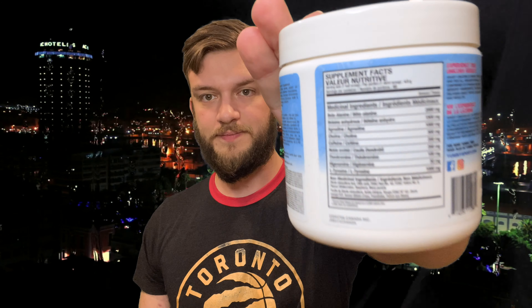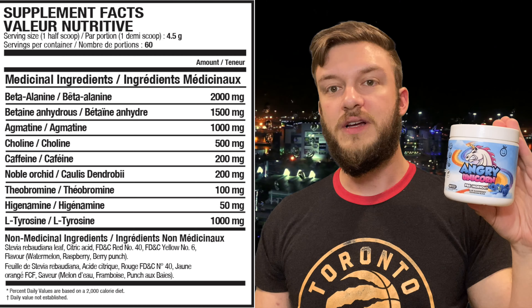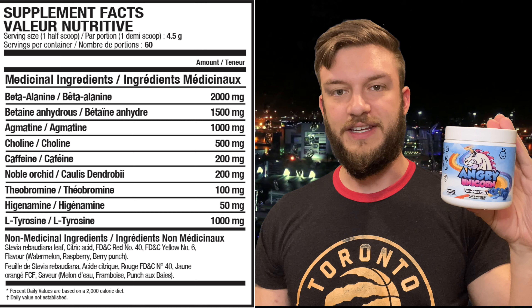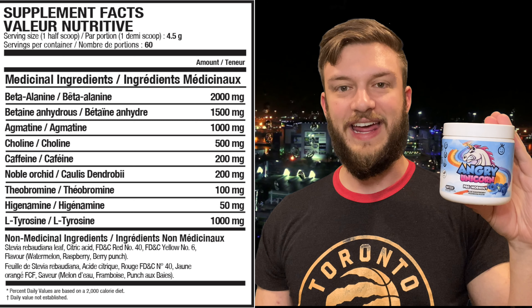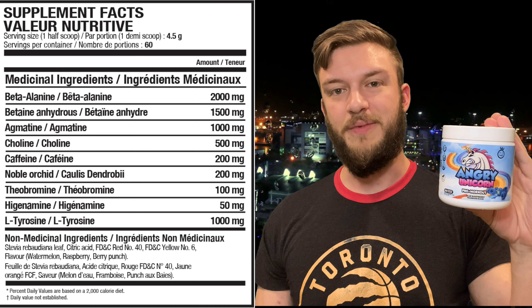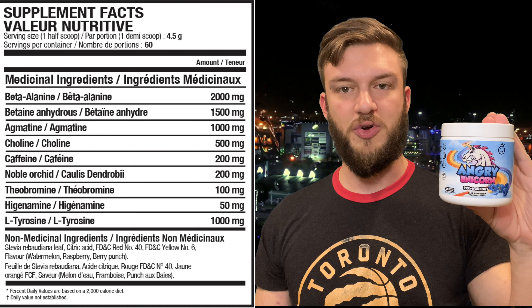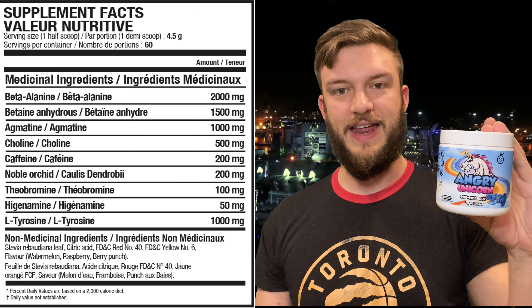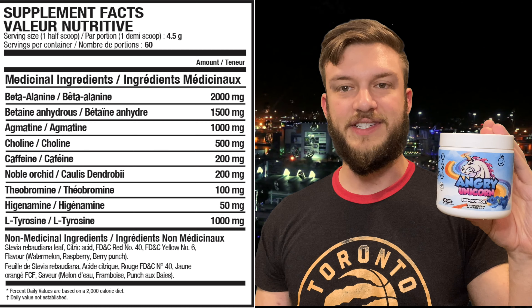So for the ingredient profile on this: it has 200mg of caffeine, 2g of beta-alanine, 1.5g of betaine anhydrous, 1g of agmatine, 1g of choline, 200mg of noble orchid, 100mg of theobromine, 50mg of higenamine, and 1g of L-tyrosine.